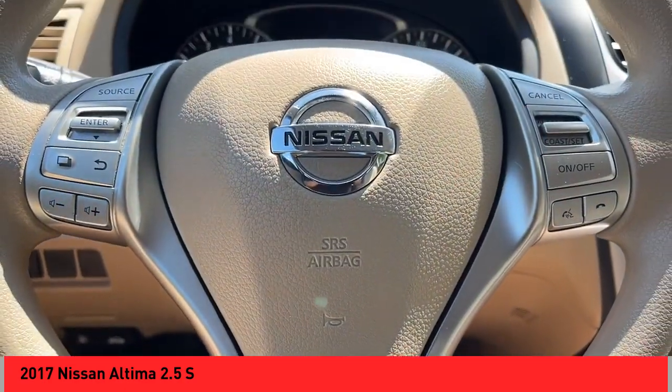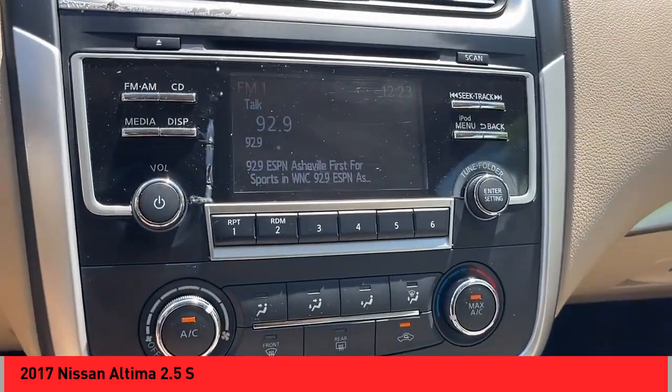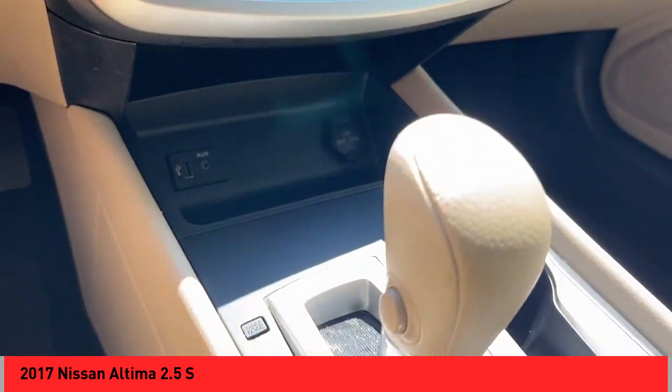Here are some of this vehicle's great options: power windows with safety reverse, active grille shutters, stability control, braking assist, power brakes, traction control.